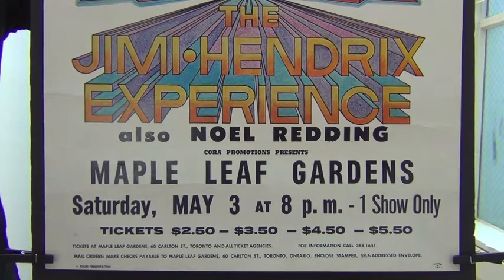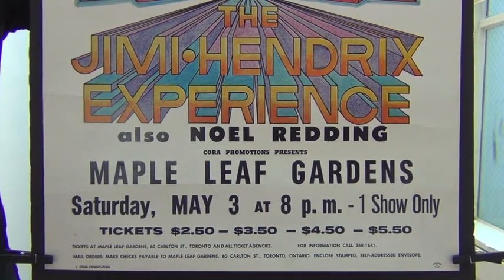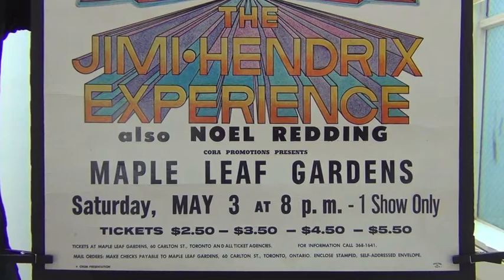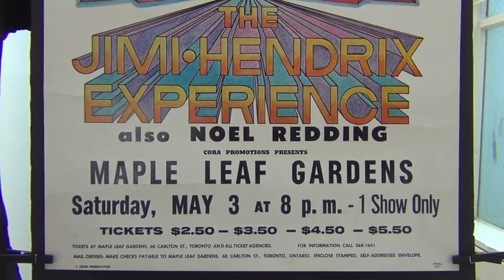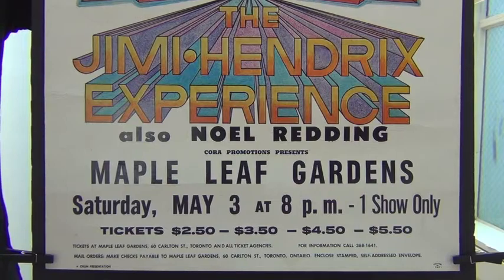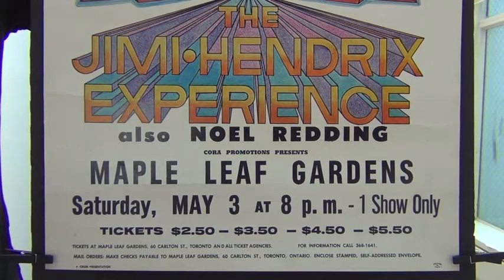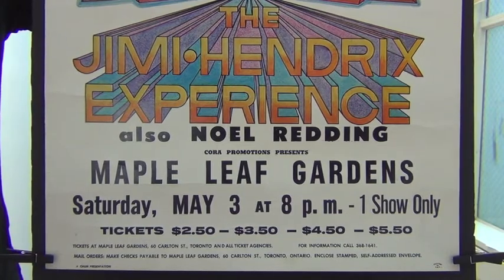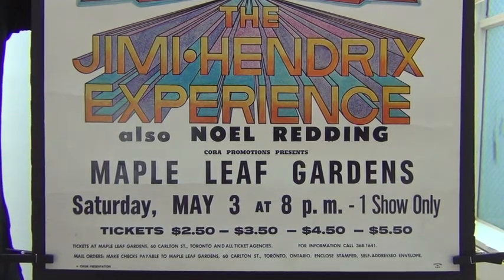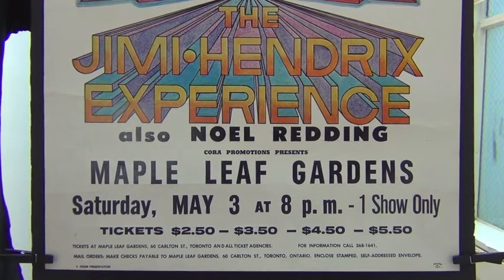Good thing only one show was scheduled because Jimi spent most of this day in jail due to a drug bust at the Toronto airport that morning. I cover that a lot in my video blog of the other colorful Chum poster. Tickets were two and a half, three and a half, four and a half, and five and a half dollars, and that top ticket price would vary at times on the other posters.